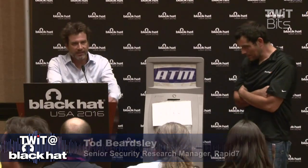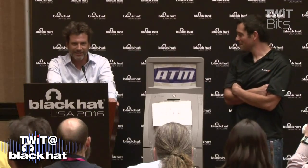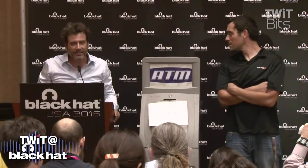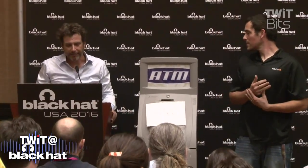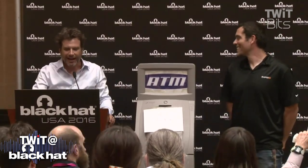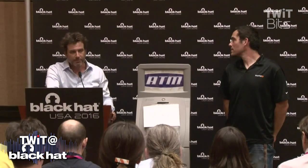EMV stands for Euro MasterCard Visa. And I know what you're thinking — you're thinking this is going to be a long talk about EMV. It's not. EMV is the chip card standard that's coming to the U.S. Hooray, U.S., we are finally catching up to the rest of the world. The idea is that it phases out magstripes. Magstripe cards have been the standard in the U.S. for a million years, or 50.